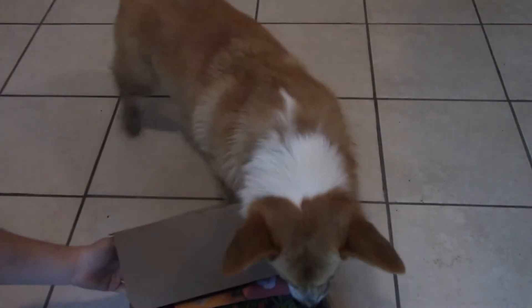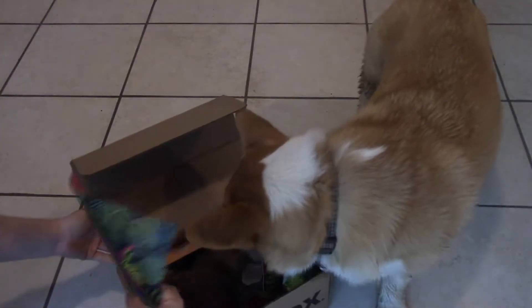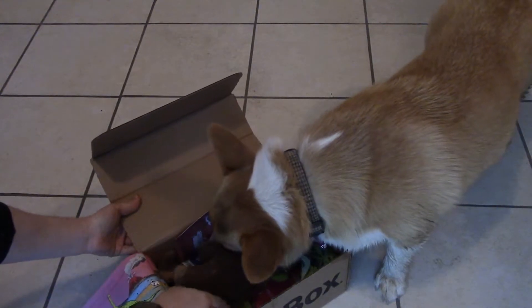So I did see online that this month's theme is Jurassic Bark, which is awesome.